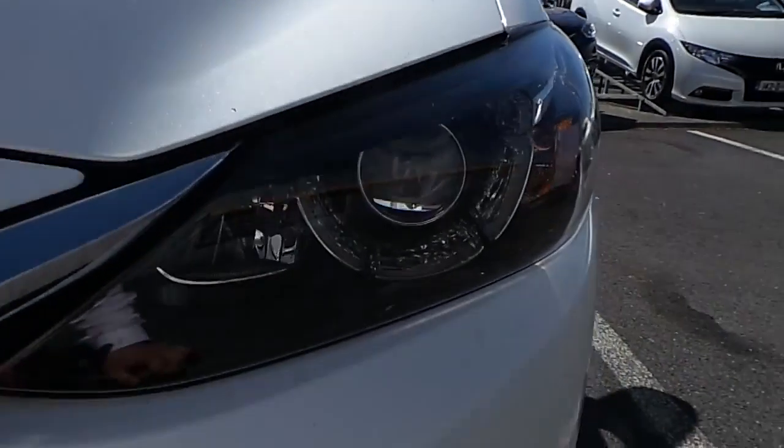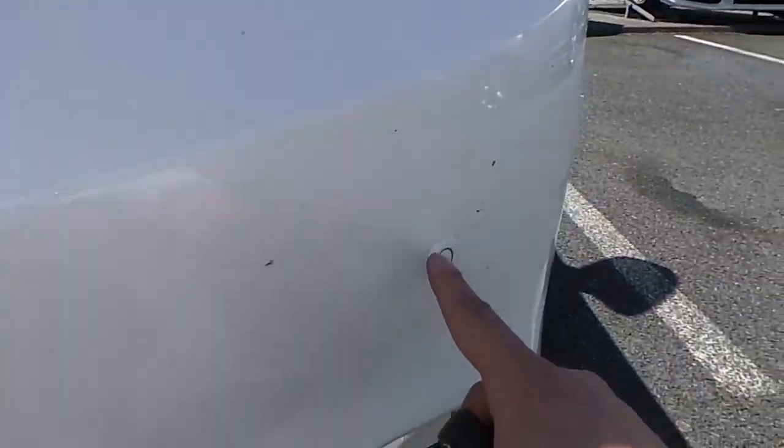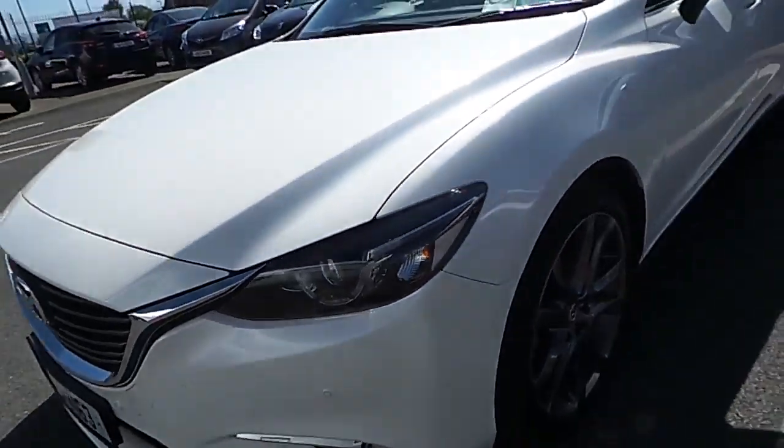The features of the Mazda 6 include front Xenon lights alongside front LED lights, front parking sensors, and also fog lights.